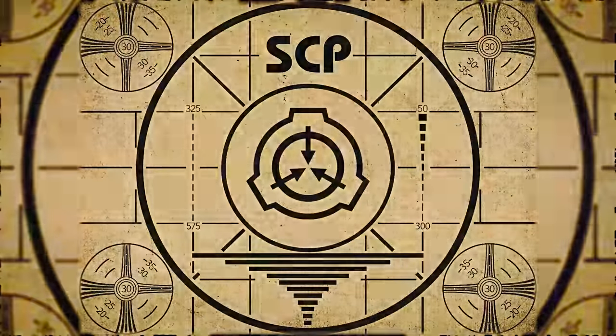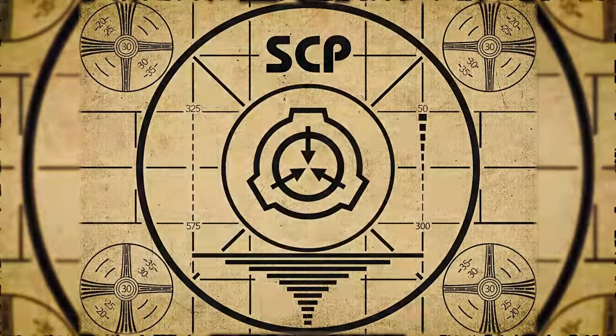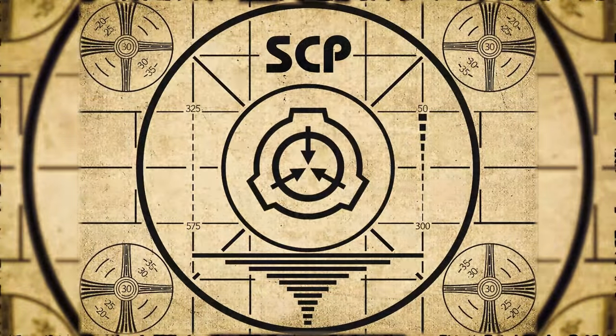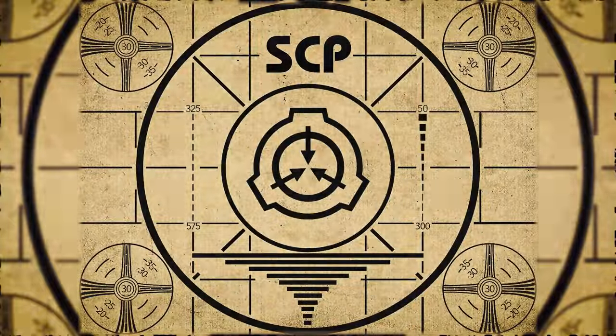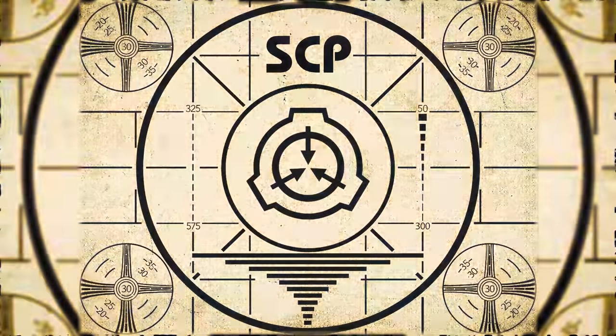If you missed the previous orientation, go watch SCP-498: 11 Minute Snooze right now, or for the complete course, watch this playlist.